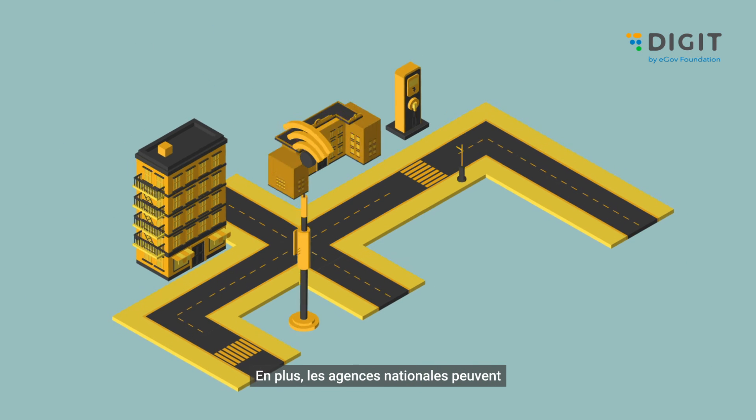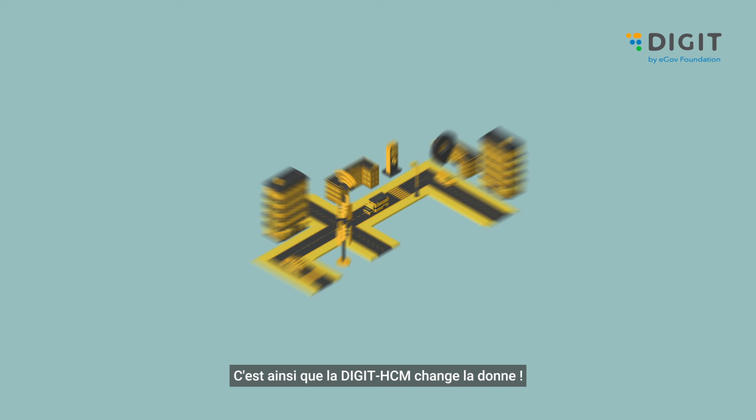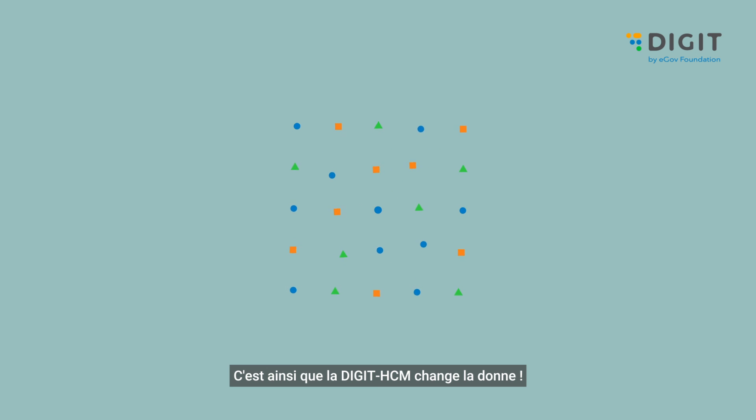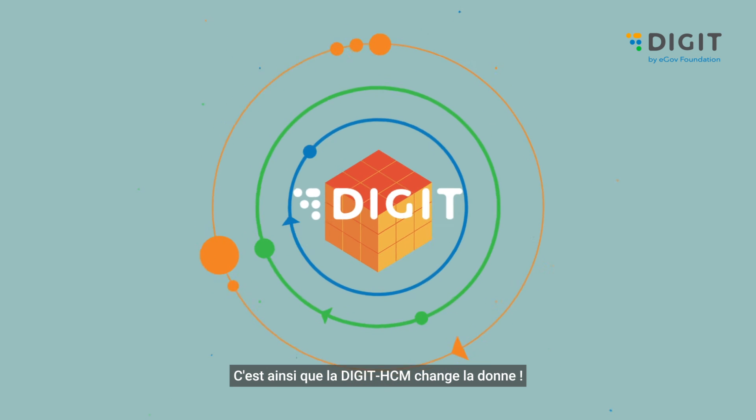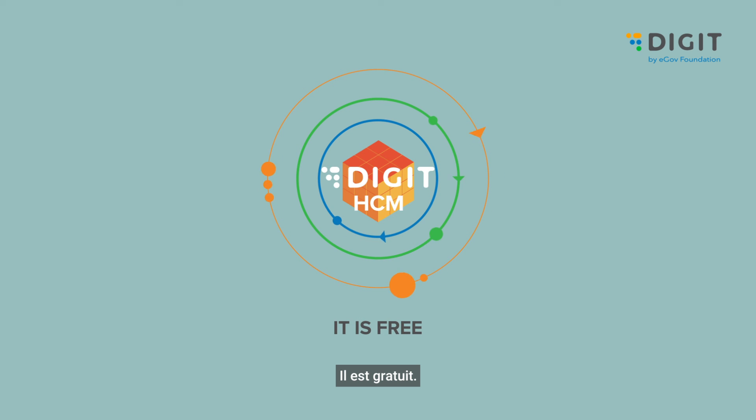National agencies can decide the roadmap of health digitalization. That's why HCM is a game-changer. It is open source. It is free. It is yours.